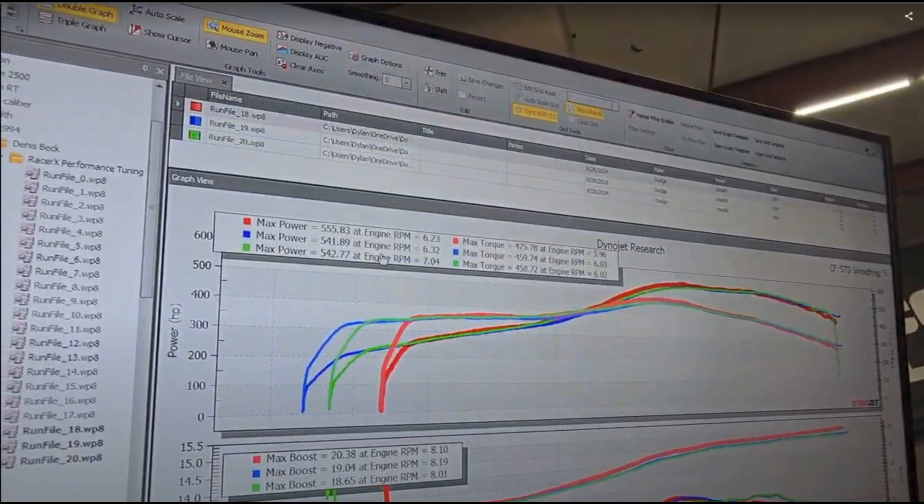By running our AFRs as lean as we safely could and then turning our attention to maximizing our MBT advanced timing, we were able to end the day at 555 horsepower and 475 foot-pounds of torque. Given that that was only on about 20 psi of boost pressure, it was a really good day. Considering if we ran the 35 that we had planned to, this car easily sits in the 600s to 700 horsepower.